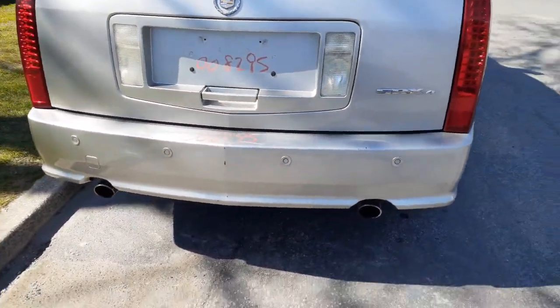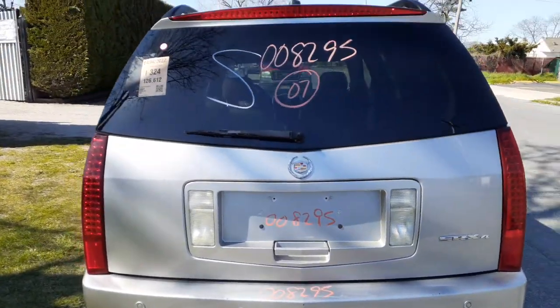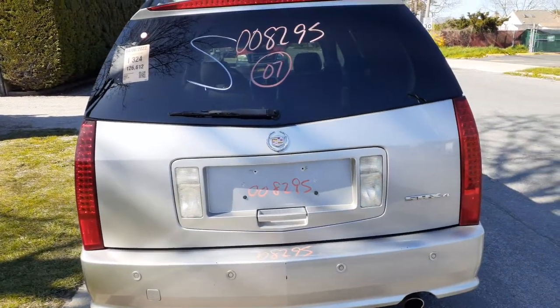Rear bumper has a couple of scratches — minor, very minor — a couple of nicks. It's got parking assist. There's your rear gate with heat wiper and privacy. Third brake light is built in, and this is also a power lift.